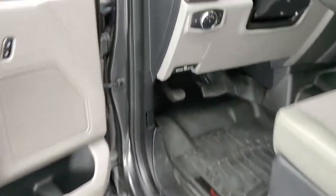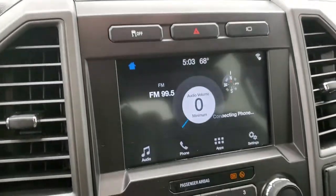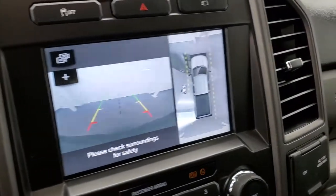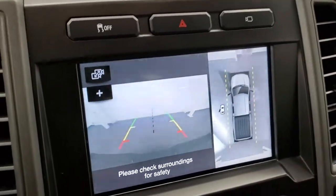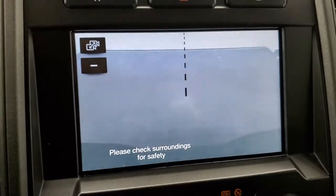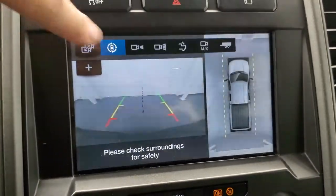Let's check out that 360 camera. If you put it in reverse you get your normal backup camera, and then you have the 360 camera. You can also zoom in over your receiver hitch to get hooked up to your boat, camper, or trailer the first time every time.